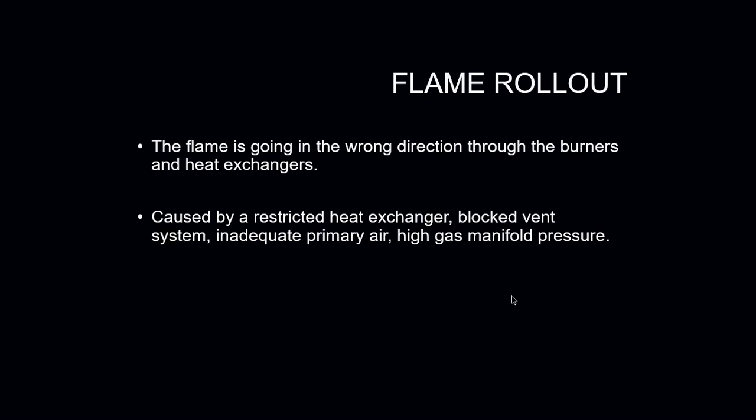A flame rollout is when the flame rolls out in the wrong direction — toward you. This is caused by a restricted heat exchanger, a blocked vent system, inadequate primary air, or high gas manifold pressure. Flame rollout can also be caused by a cracked heat exchanger — it typically occurs when the indoor fan motor turns on and starts blowing air across the heat exchanger, causing a change in pressure between the inside and outside of the heat exchanger, which makes the flame shoot outward.